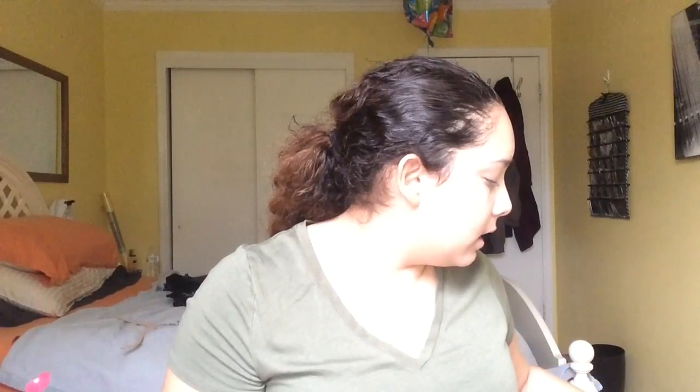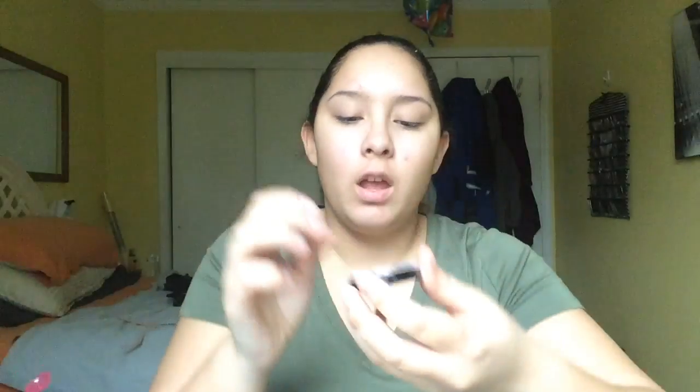Sorry if the lighting's changing — I'm filming with natural light and it's cloudy out today, so it might get really bright and then darken. I apologize for that; I'm going to try to fix it. I'm going to use this — the Instant Age Rewind Eraser by Maybelline. I think I'm going to use this and color correct first. This is a product I got in my Ipsy bag — it's the City Color Photo Chic Dark Spot Corrector. I'm going to take it on my hand and just bounce it into my under eyes.